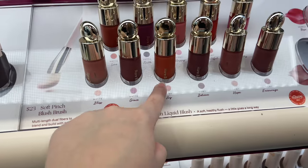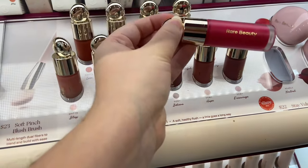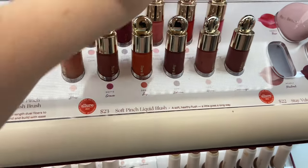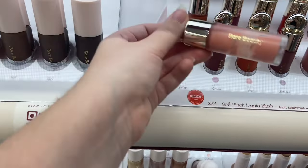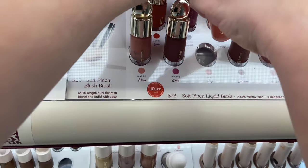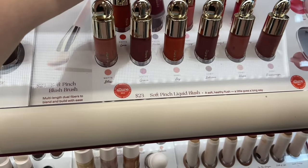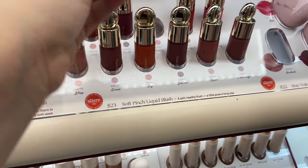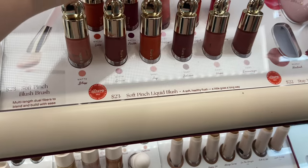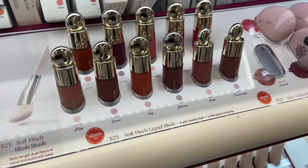We were going back and forth trying to figure out if I had the Bliss shade. She thought it might be Bliss, and I said I'd have to check at home to know for sure.